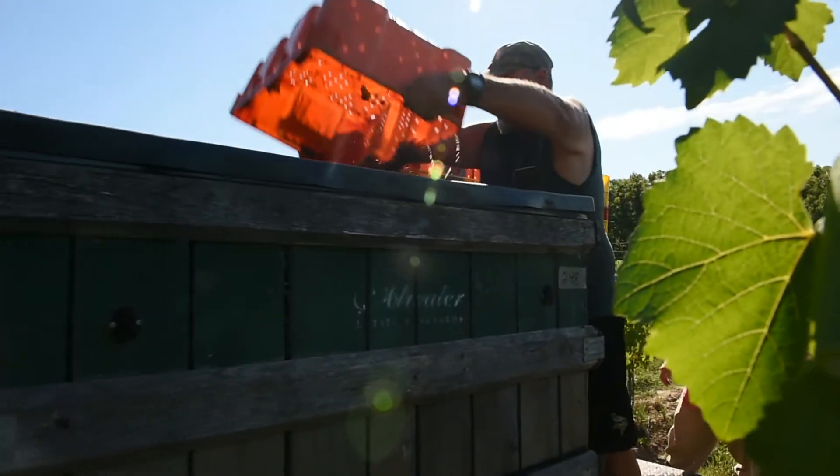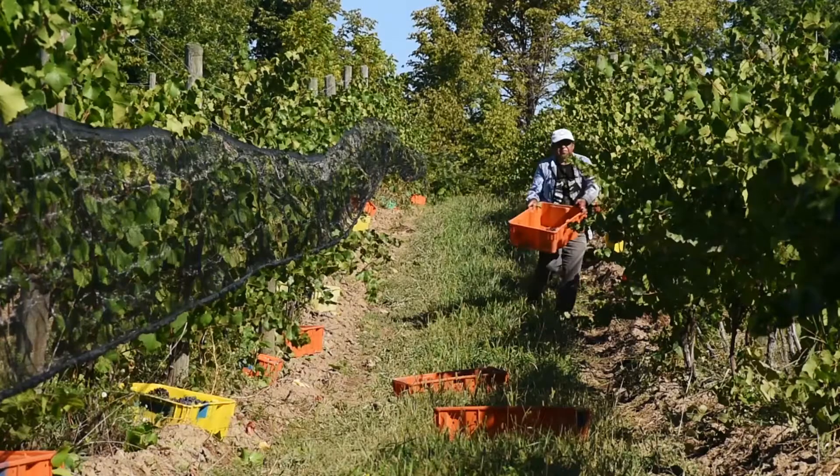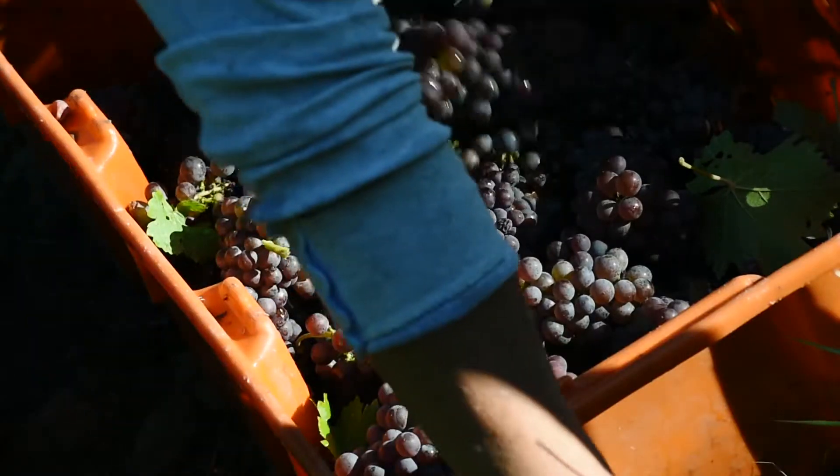Things are moving very quickly. The sun is still shining. We're experiencing a much hotter and drier season than we've had in many years, and that means the grapes are going to come in fast and furious.